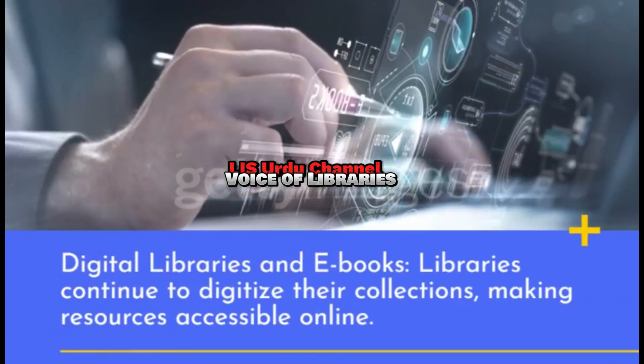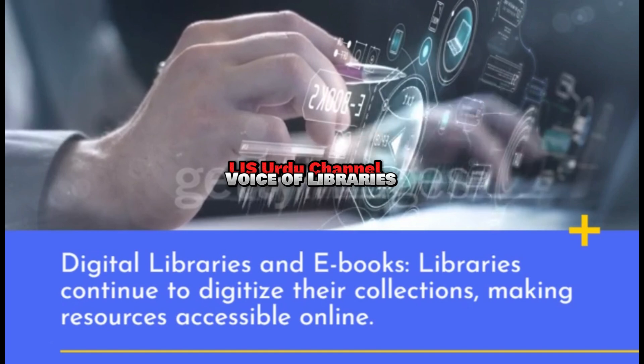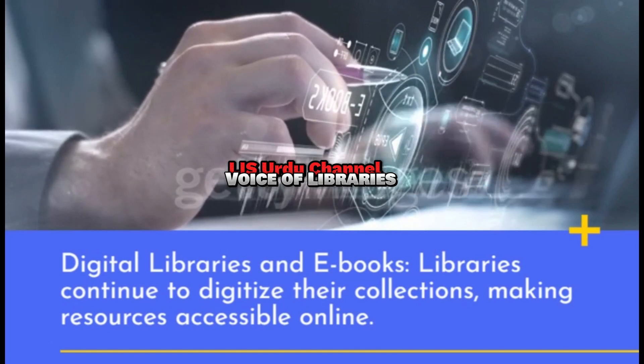Digital libraries and e-books: Libraries continue to digitize their collections, making resources accessible online.